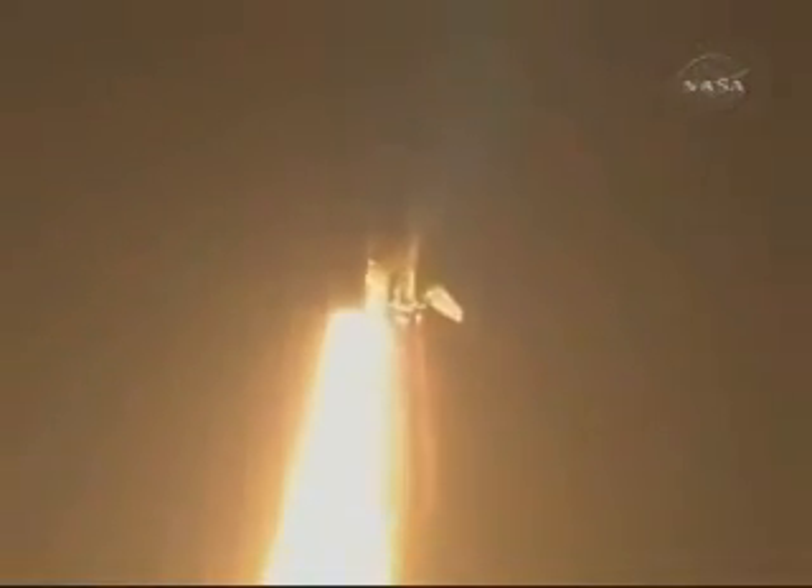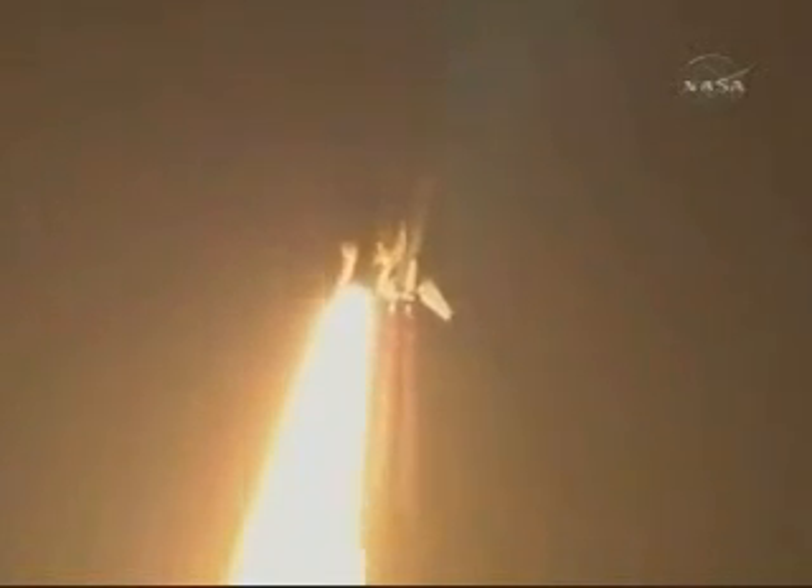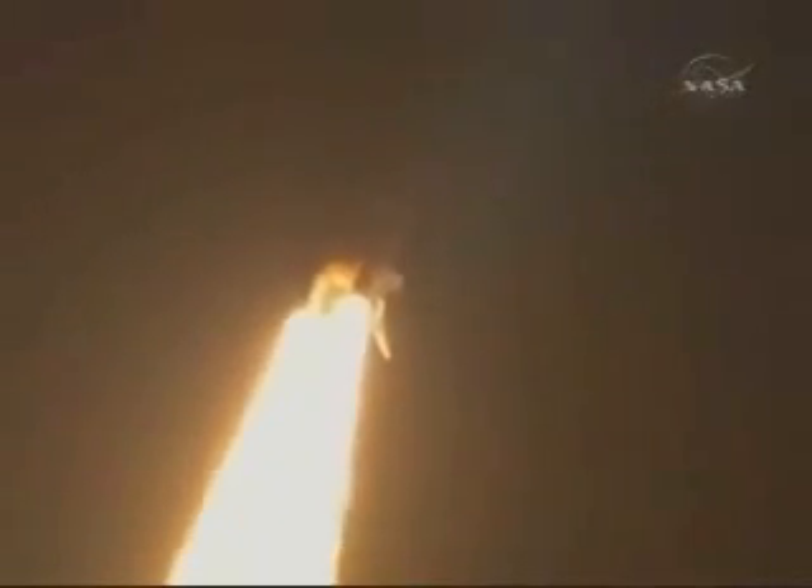This is Mission Control Houston. Discovery roll program. Roger, roll, Discovery. Discovery's roll maneuver is complete and is now in a heads-down position, on track for its flight to the International Space Station.